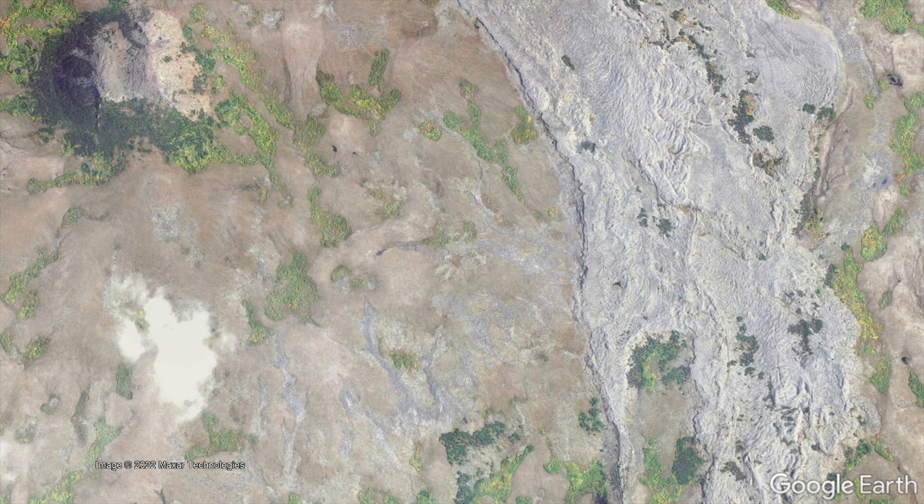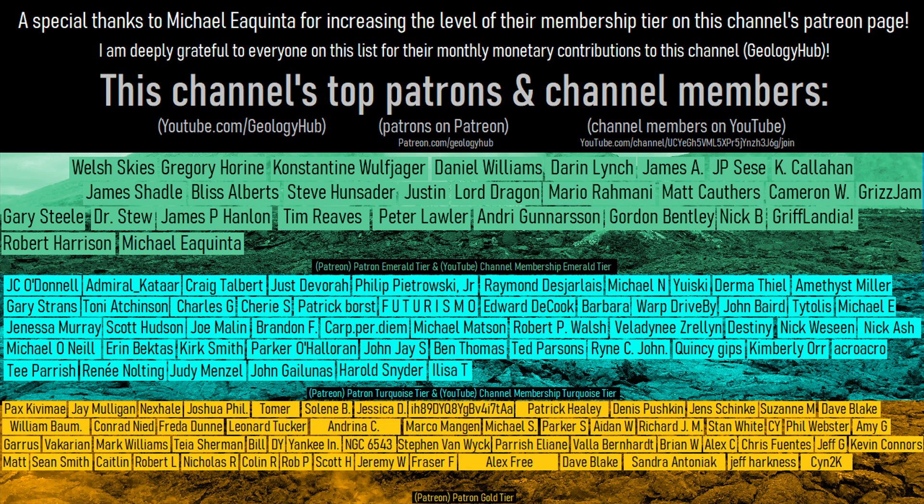Thanks for watching! If you would like to request a specific topic, please leave a comment below. Additionally, I would like to thank Michael Aquinta for increasing the level of their membership tier on this channel's Patreon page.